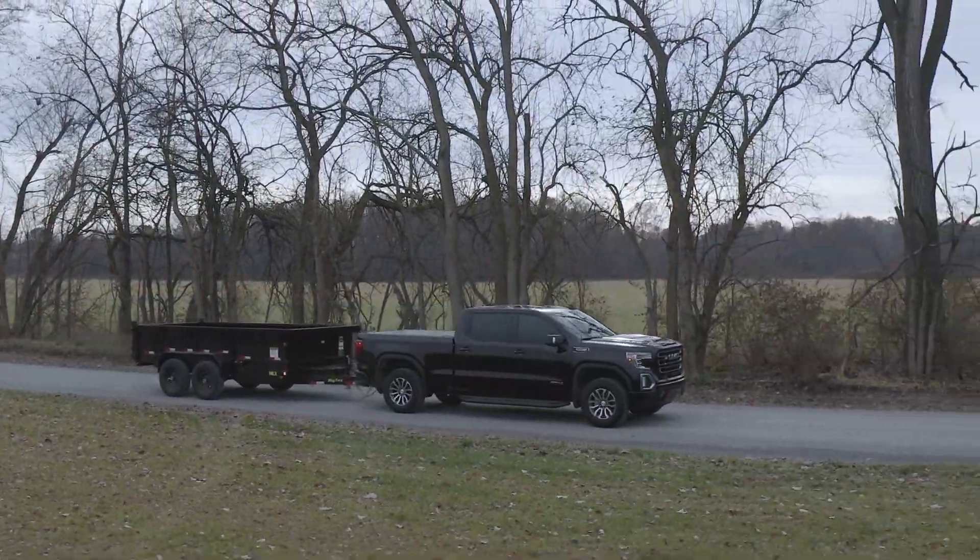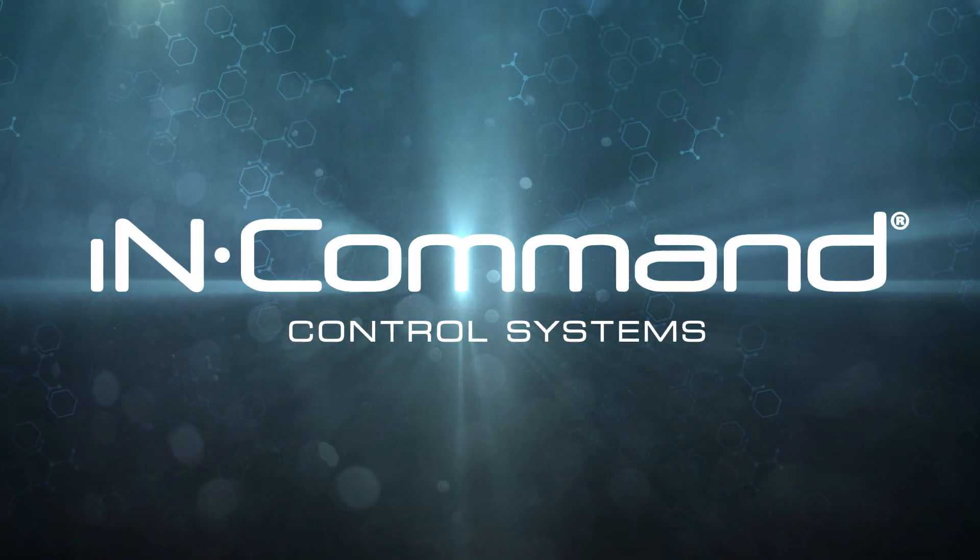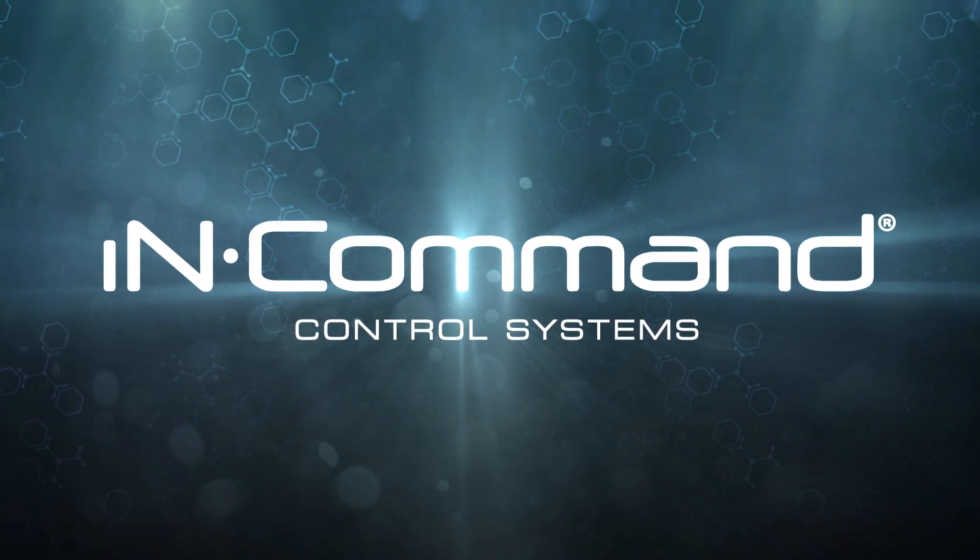The next step in the evolution of the Professional Grade Trailer is here. Welcome to In-Command.